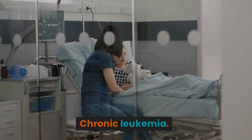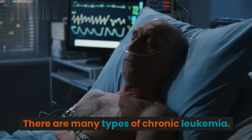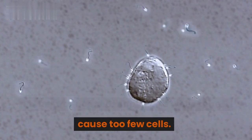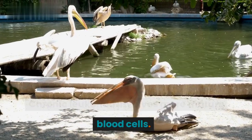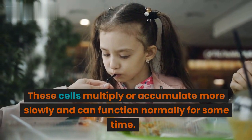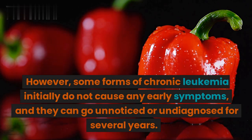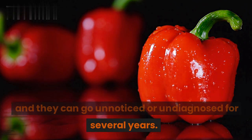Chronic leukemia. There are many types of chronic leukemia. Some produce too many cells, while others cause too few cells. Chronic leukemia involves more mature blood cells. These cells multiply or accumulate more slowly and can function normally for some time. However, some forms of chronic leukemia initially do not cause any early symptoms, and they can go unnoticed or undiagnosed for several years.